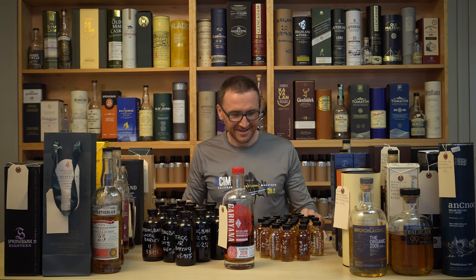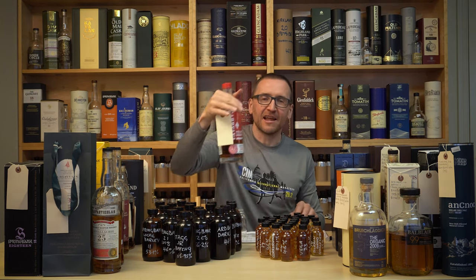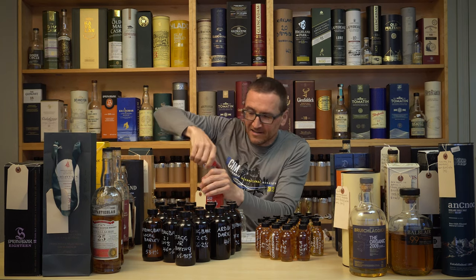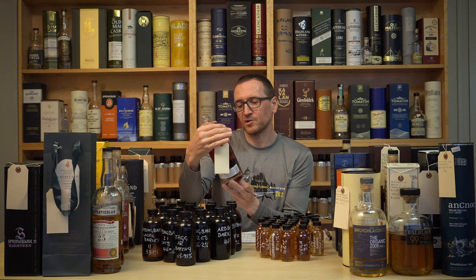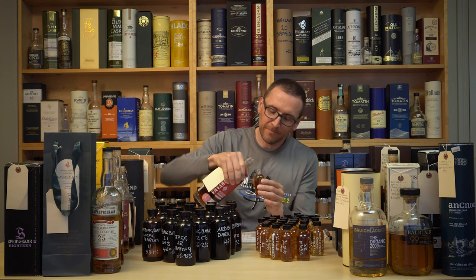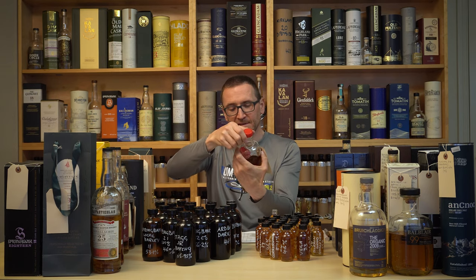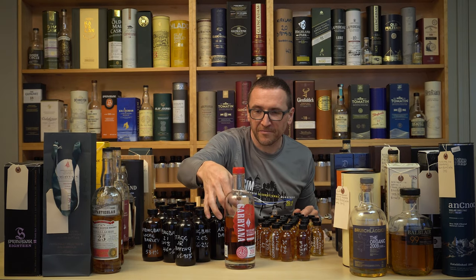Right, the last one. There's whiskey dripping everywhere — it's quite a nice blend of smells going on. Our last one is Gariana — oh yeah, screw cap. This is the 2018 edition, 3/1, Gariana from Westland distillery. It's been in our blind tasting for about a year but hasn't shown up yet.